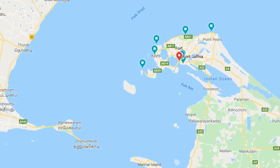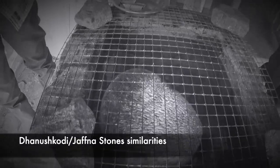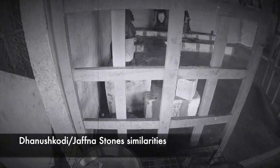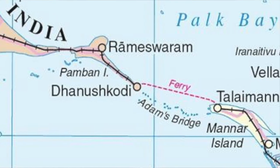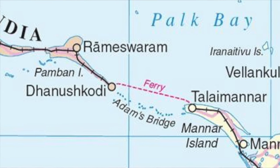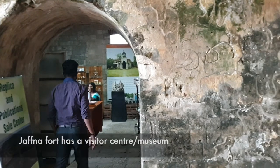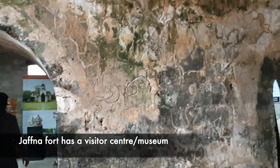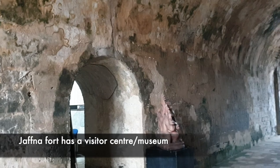The coral stones used in this construction are very similar to what is found a few kilometers across the sea in India's Tamil Nadu coast at Danushkodi. These were the same stones used in historic times during the Ramayana for King Rama and his Vanarasena to build the bridge and cross over to the Talaimannar side of Sri Lanka. You can know more about this and the fort at a little museum right inside the fort.